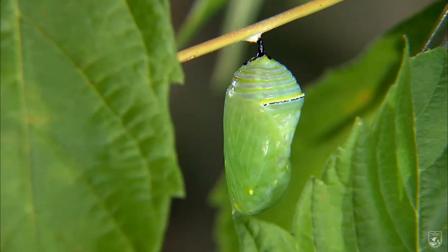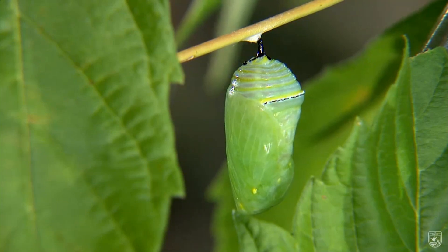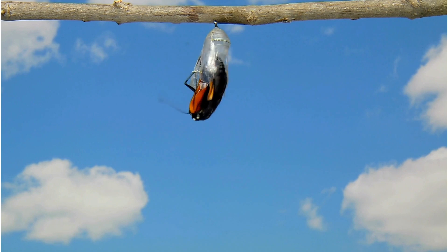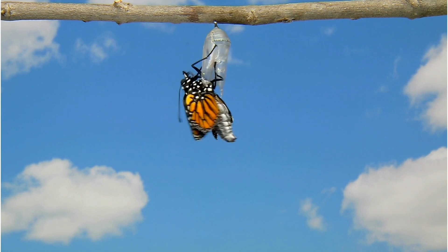After that, they form a little case called a chrysalis and go through something called metamorphosis. That means they change from a caterpillar into a butterfly. Isn't nature amazing?